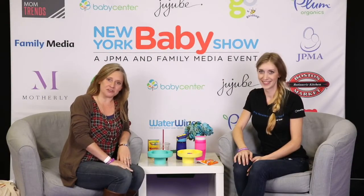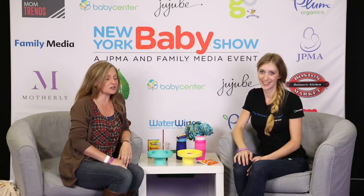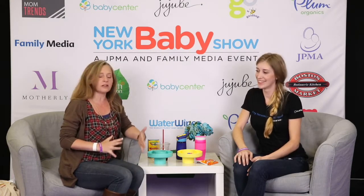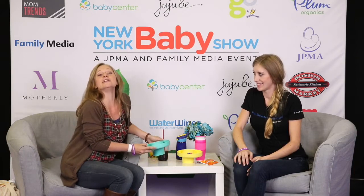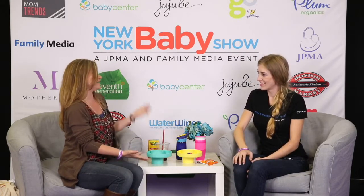Hi, it's Jessica from Mommy University, and I'm at the New York Baby Show. I'm here with Alicia, and she is one of the creators of the Travel Tray, which I absolutely fell in love with. We travel a lot, we go all over the country, we drive everywhere, and this is going to change the game — it's going to change my world, really. So Alicia, can you tell us why you created this?